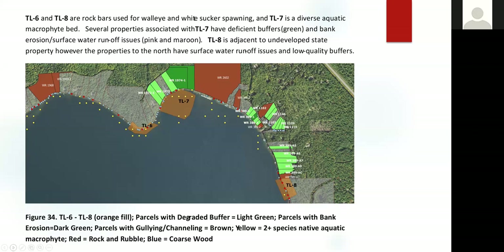On the upper area on the north side, there's TL7, which is a diverse aquatic plant community. Sites nearby are without buffers and some have bank erosion. So we reach out to those property owners, share with them that they reside next to an area important to the lake from the standpoint of aquatic plants, and explain the practices they could use to improve their relationship to this critical habitat site.